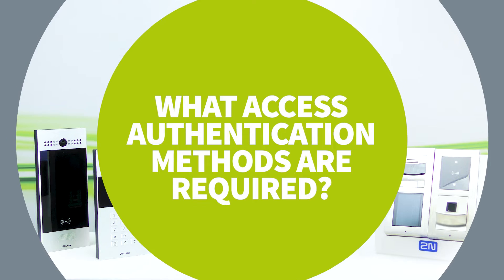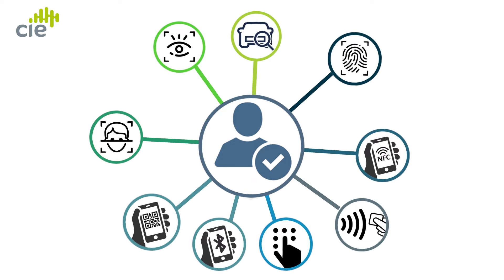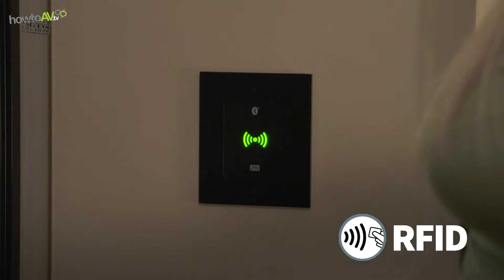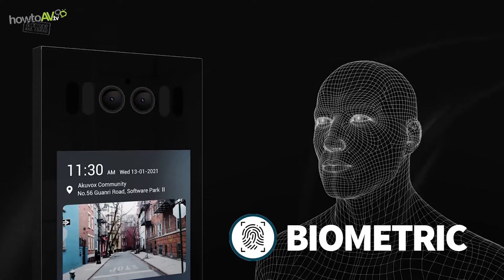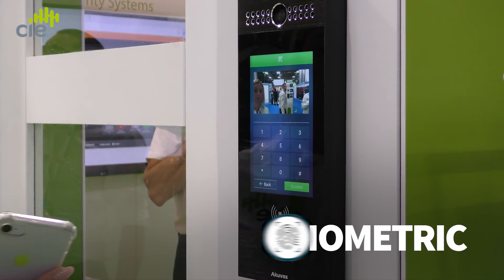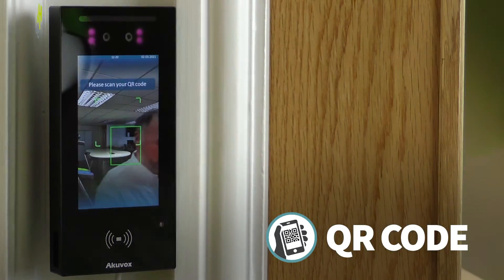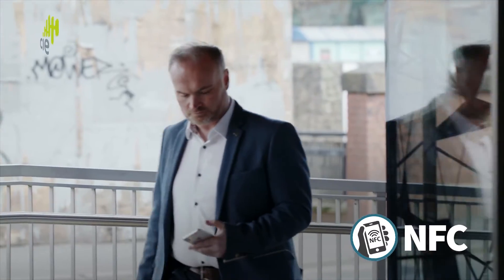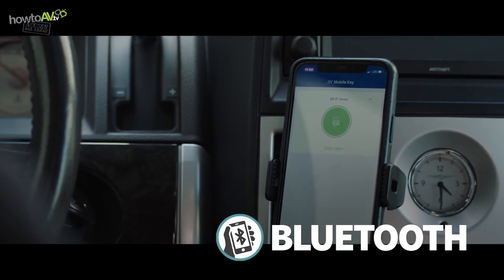Tip six: what access authentication methods are required? Door intercom systems are available with a variety of authentication methods. RFID uses cards or key fobs to gain authorised access. Pin code access uses a registered numeric PIN entered into the device's keypad. Biometric authentication uses a person's unique biological identity as an authentication key. QR code scanning is ideal for temporary access, as a unique QR code can be generated with limited use settings and sent to a visitor's phone. NFC uses similar technology to RFID but via smartphone as a virtual key, while Bluetooth also provides keyless entry via smartphone.